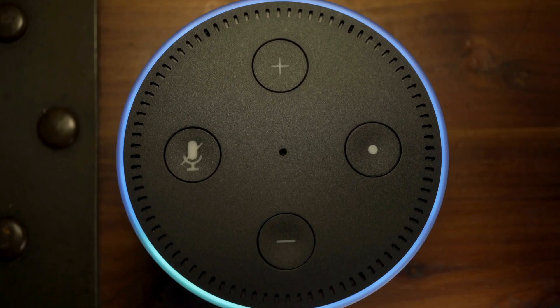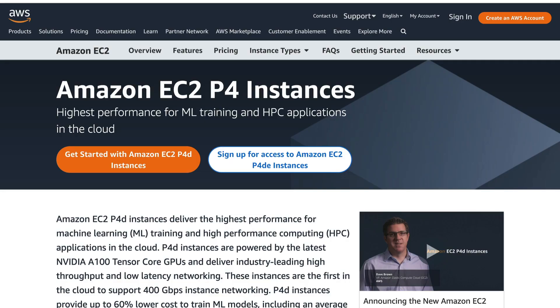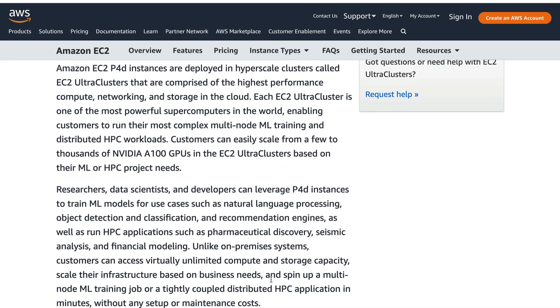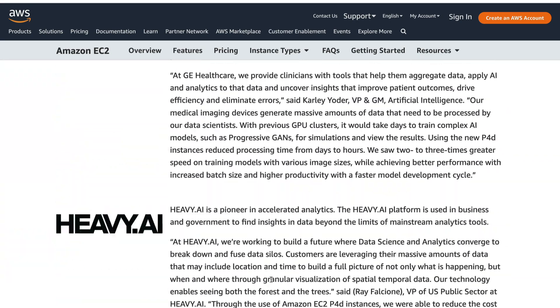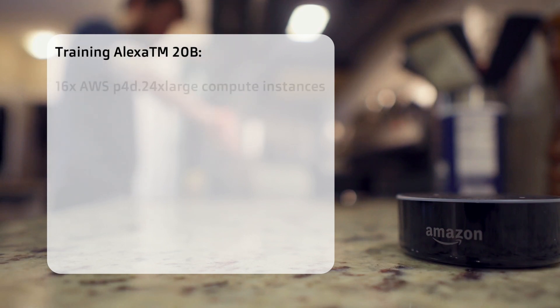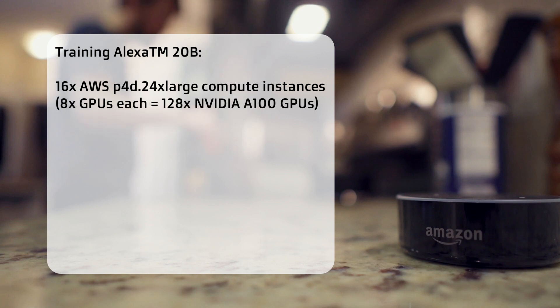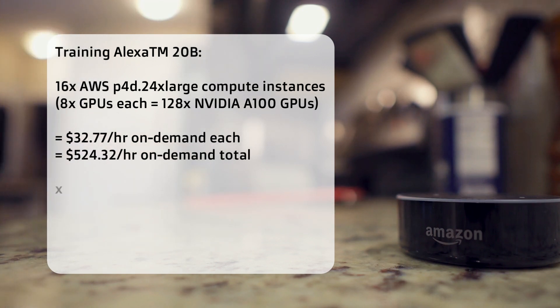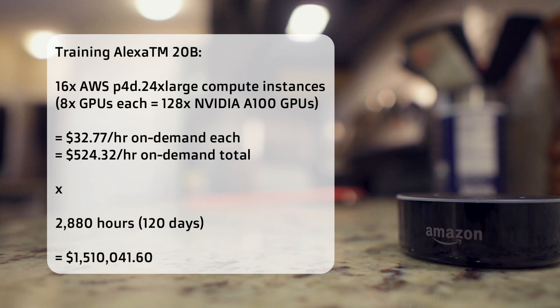If we're going to train this model ourselves, it's actually possible. Alexa has made this available for inference, but let's get some idea of how much it would cost to train on their instances. Using the Amazon EC2 P4 instances with Nvidia A100 GPUs, the P4D 24X large instance costs about $32 an hour on demand. Training Alexa TM-20B used 16 AWS P4D 24X large compute instances — that's 8 GPUs each, for 128 Nvidia A100 GPUs. At $32 an hour, that's $524 an hour for 128 GPUs. They trained it for 2,880 hours — 120 days — which would cost $1.5 million to train.